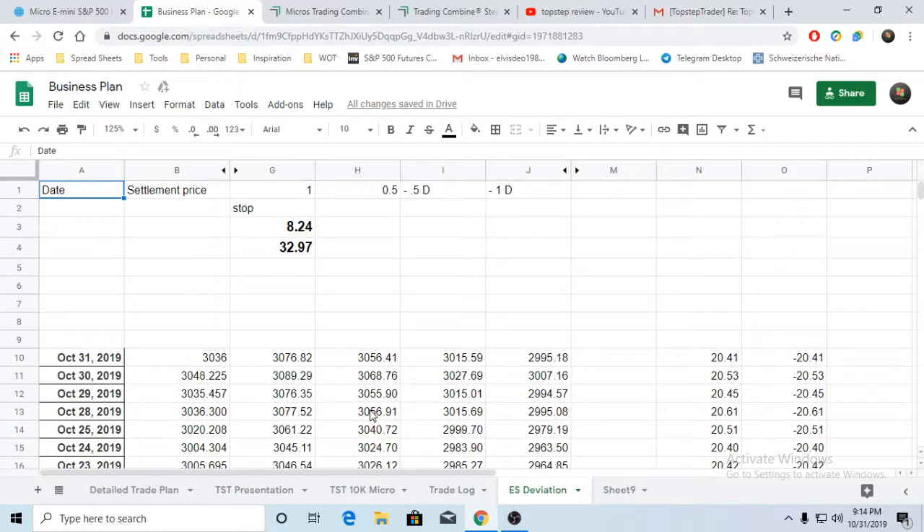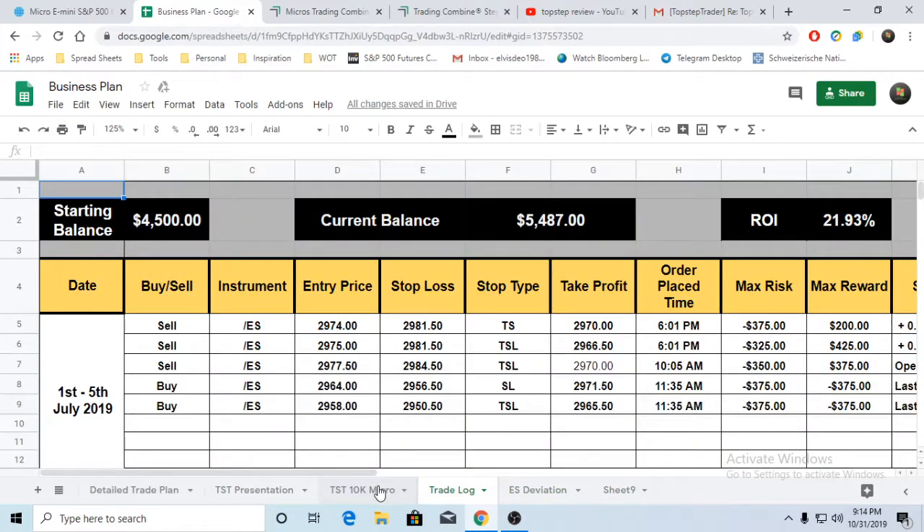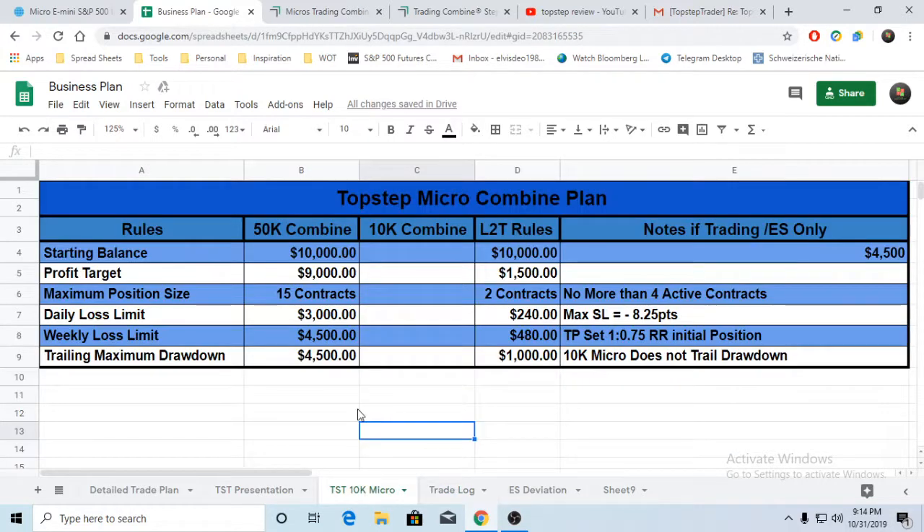You should also have a trade log. Even if it's important - I love manually keeping a trade log. This covers the standard deviation stuff we'll go through. So we have a comparison: 50k account versus 10k combine versus our personal rules. The reason I'm doing this is more or less to prepare for Monday morning - we have two new guys coming into the room who are a bit new to trading.